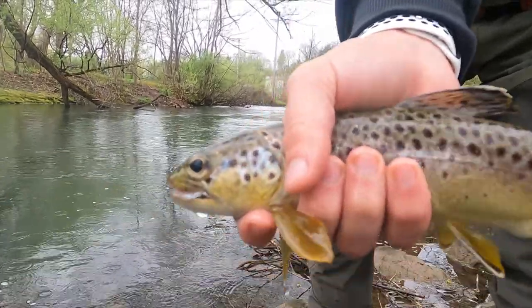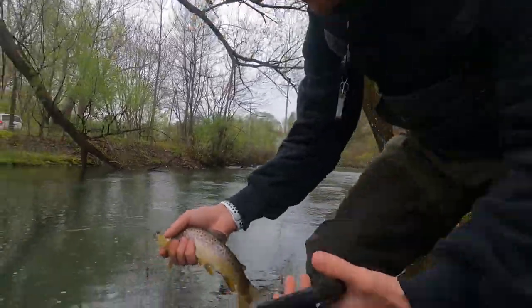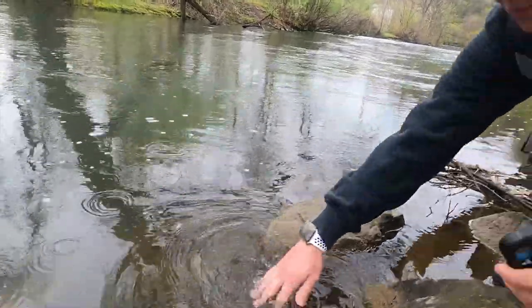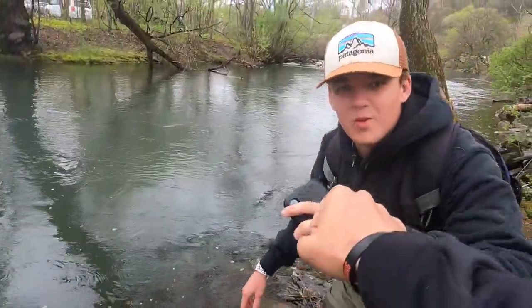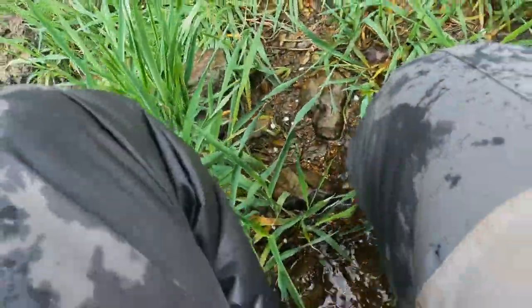Bake with the first wild brown of the trip! Let's go Bake, let's get a release on them. Wow, that's sick, let's go! Check out the colors on that guy.